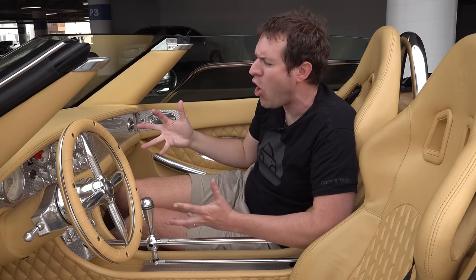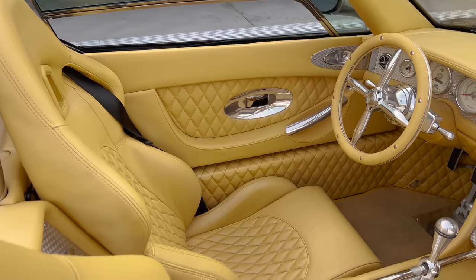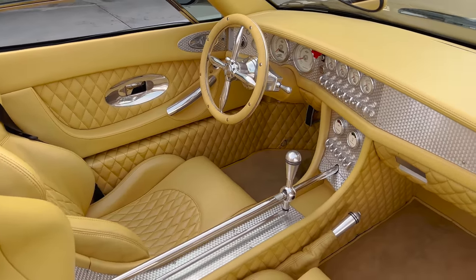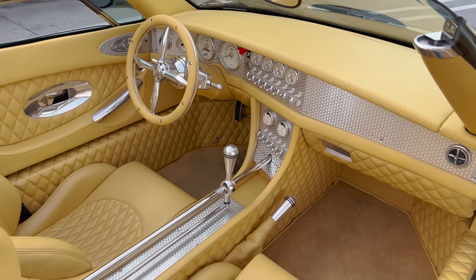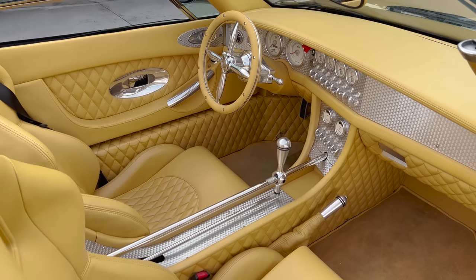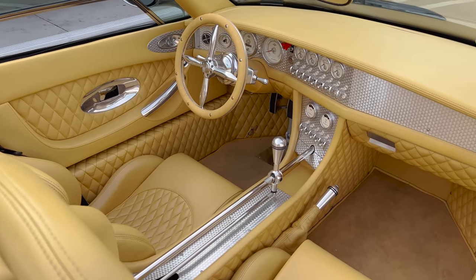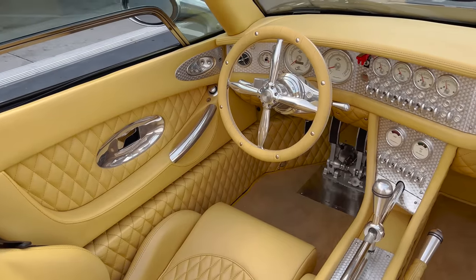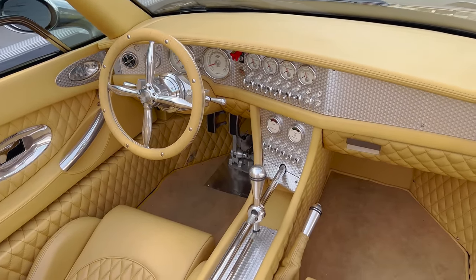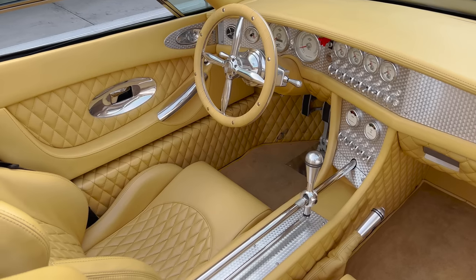Let's take a general look at the interior. You can see stitched, quilted leather and brushed aluminum on basically every surface — gorgeous seats, gorgeous trim, gorgeous dashboard. Everything in here looks beautiful and they didn't cheap out on anything. No crappy plastic anywhere. Everything is aluminum and leather. It's a fantastically put-together interior, and it really does resemble vintage aircraft, which is what they were going for.